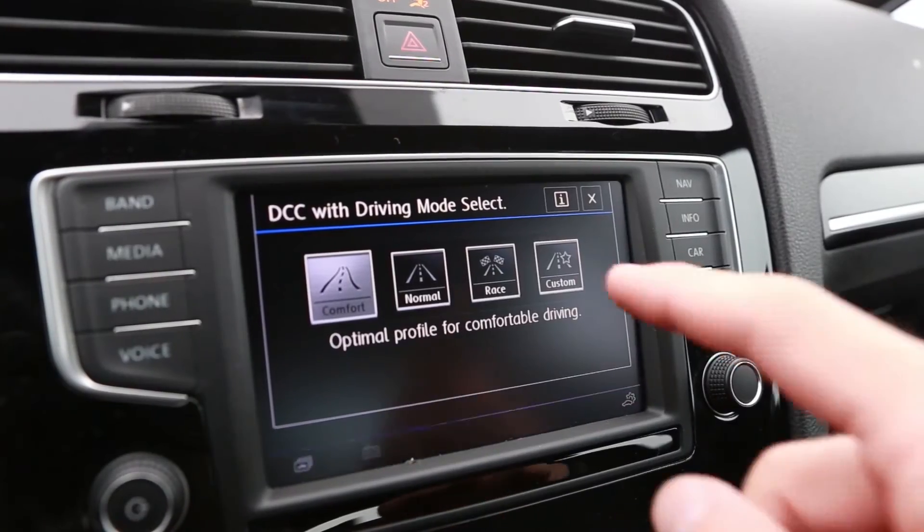For technology features on the 2017 Golf R — this one has DCC and navigation. The navigation is super seamless, like it is with every Volkswagen, and easy to use. The DCC, dynamic chassis control, offers different driving modes for whatever mode or area you're in — racing, comfort, or even crazy snow. The all-wheel drive 4Motion system is pretty seamless whether in ice, snow, or dirt.